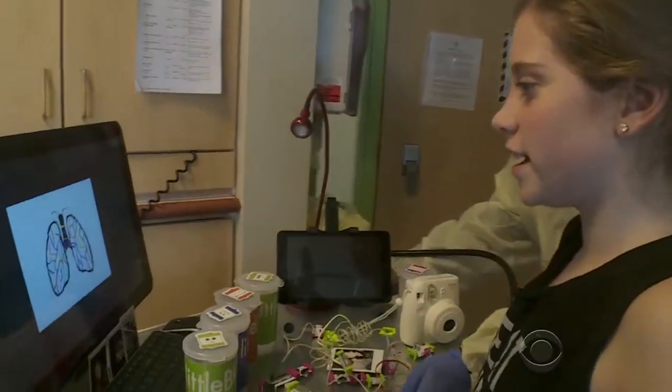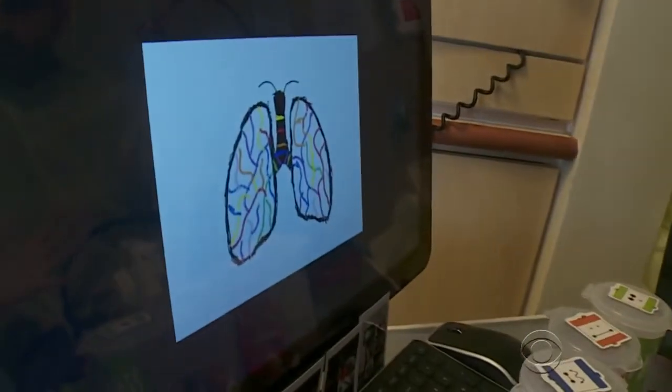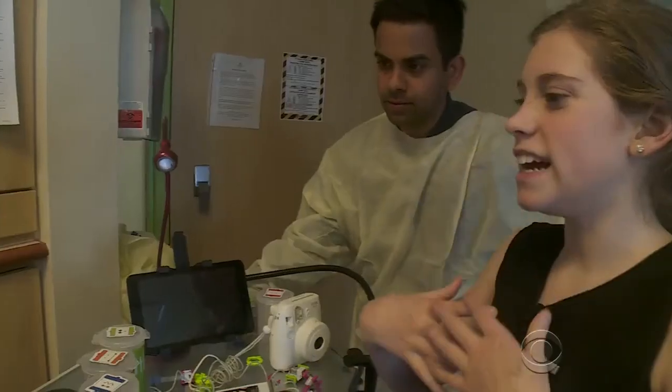You can't let a little disease bring you down. And judging from this picture she drew with help from the mobile Makerspace — a pair of lungs looking like a butterfly's wings — she doesn't. "One day, I'm hoping that our lungs will fly free."